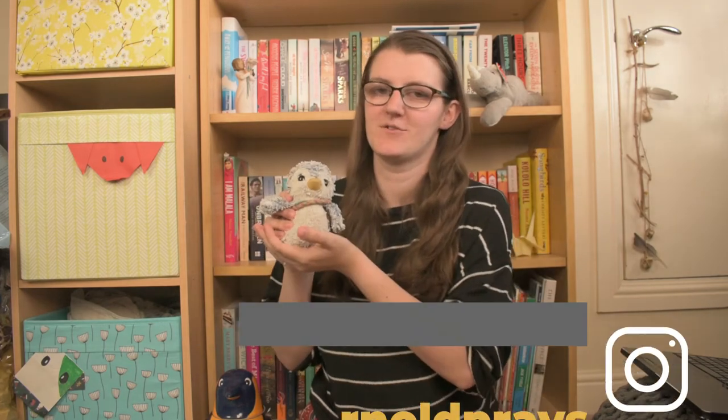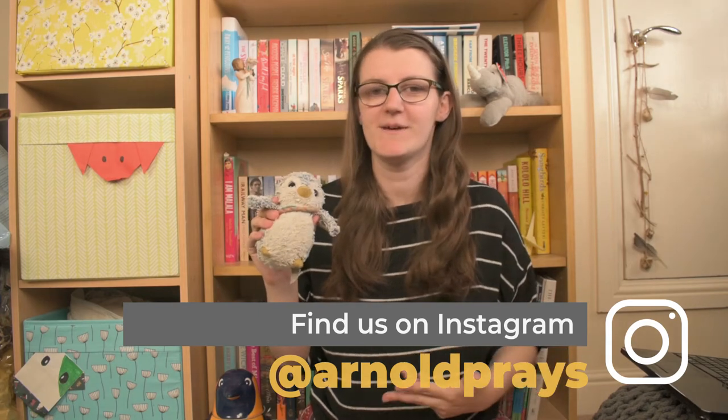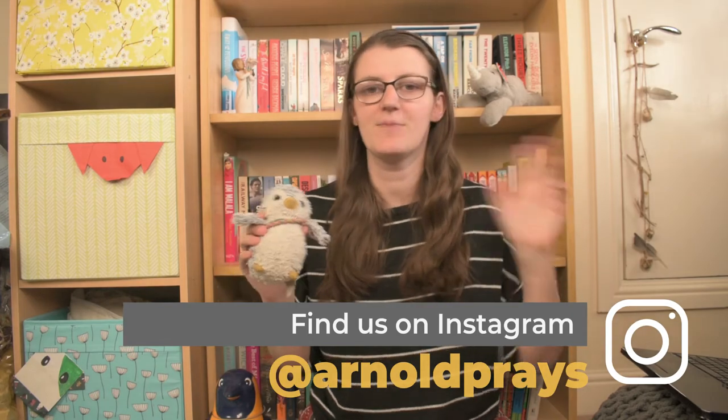Hi guys, welcome back to our channel. If you're new here, my name is Jenny and this is Arnold the Playing Penguin. Today we are back for a new installment of Penguins Choose My TBR. If you've never seen a Penguins Choose My TBR video before, I have a whole playlist of them linked down below, but basically this is a game I play for the penguins to choose the books I was going to read each month.